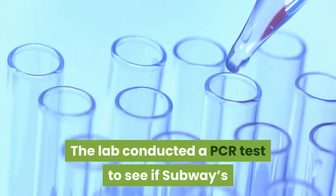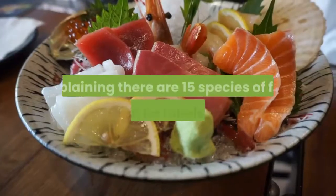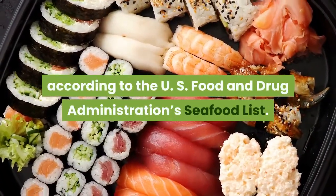The lab conducted a PCR test to see if Subway's tuna featured one of five varying tuna species, the New York Times reported, explaining there are 15 species of fish that can be labeled tuna, according to the U.S. Food and Drug Administration's seafood list.